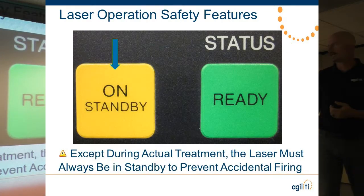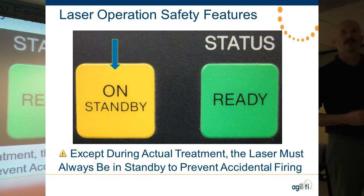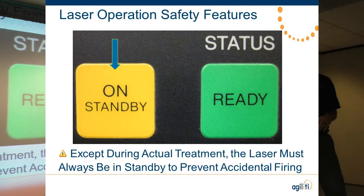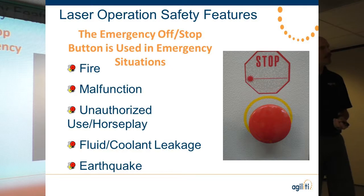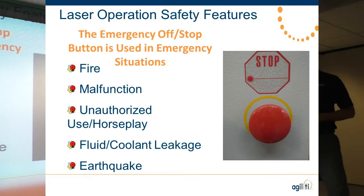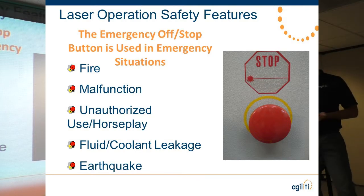All laser systems have an on, standby, and ready button. The only time we put the laser in ready mode is when the physician is pointed at the intended target — all other times it must be on standby, because that's how accidents happen. All laser systems also have an emergency off button, usually at the very top or front of the system. This will immediately shut down the laser. If the physician is on the pedal and you need to shut it down, hitting standby won't do it — you must press that emergency button. Use it for fire, malfunction, or unauthorized horseplay.